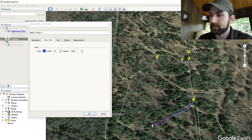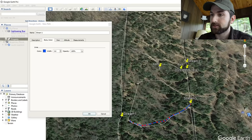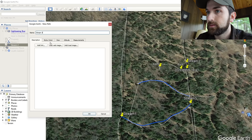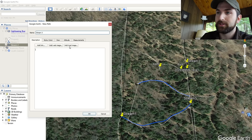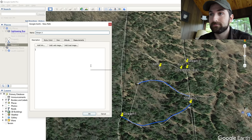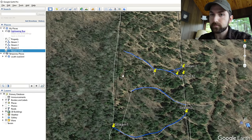Moving on to the next stream. Also worth noting: in the description field you have the option to add a web image or local image. You can actually take pictures of these features and store them in these files, which can be pretty useful for things like rock walls, legacy trees, or different types of wildlife habitat.